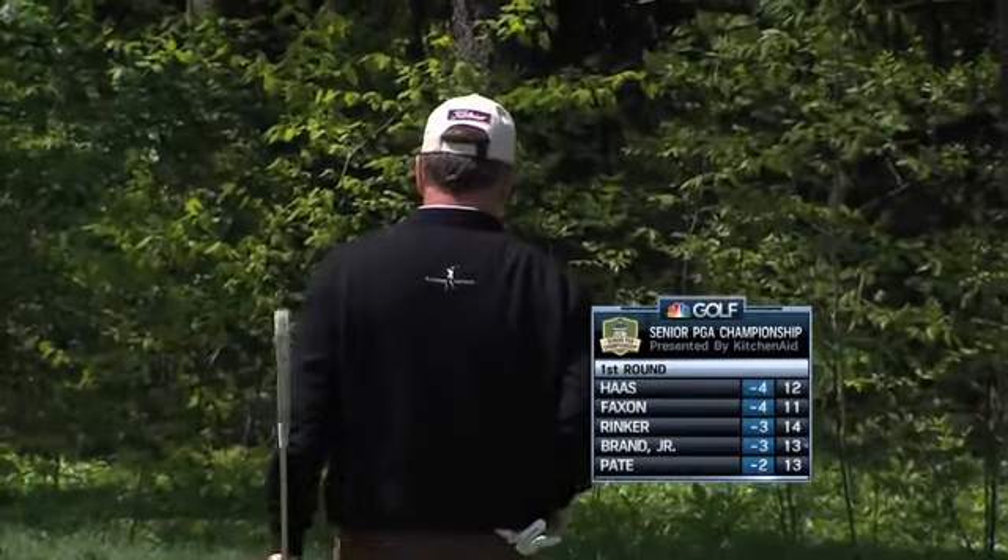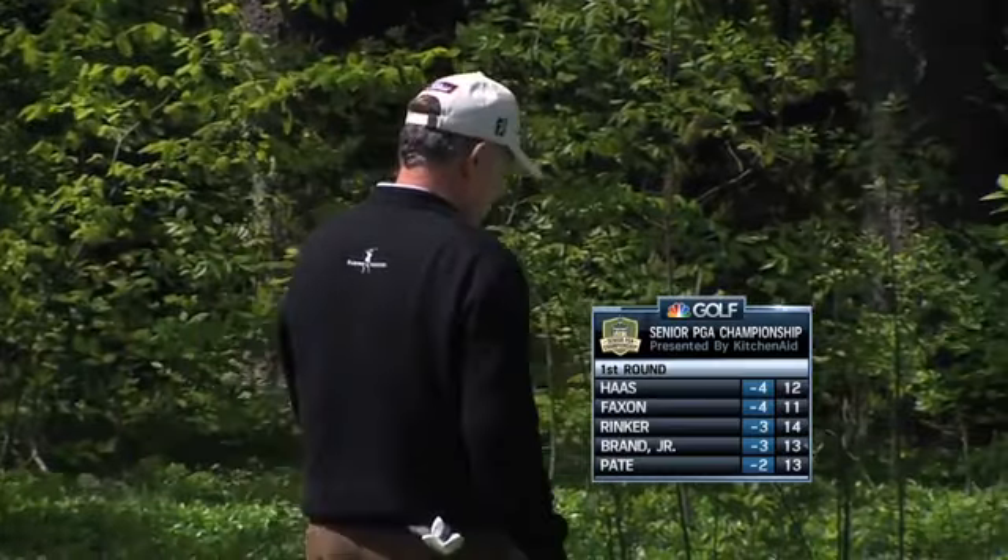A man has won this twice. Both Ryder Cup players here in the 75th Senior PGA Championship, presented by KitchenAid.